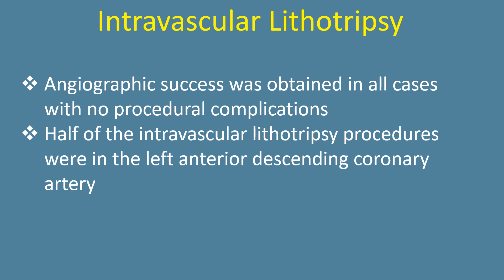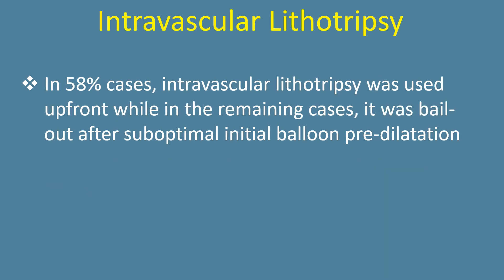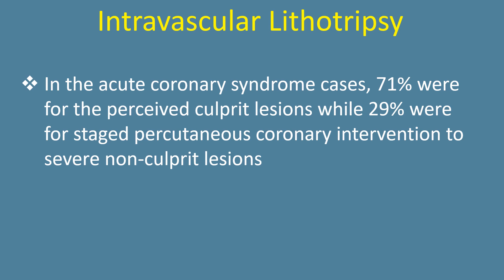Half of the intravascular lithotripsy procedures were in the left anterior descending coronary artery. In 58% of cases, intravascular lithotripsy was used upfront, while in the remaining cases it was bailout after suboptimal initial balloon dilatation. In the acute coronary syndrome cases, 71% were for the perceived culprit lesions while 21% were for staged percutaneous coronary intervention to severe non-culprit lesions.